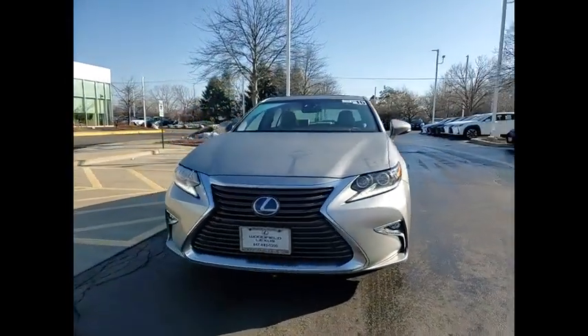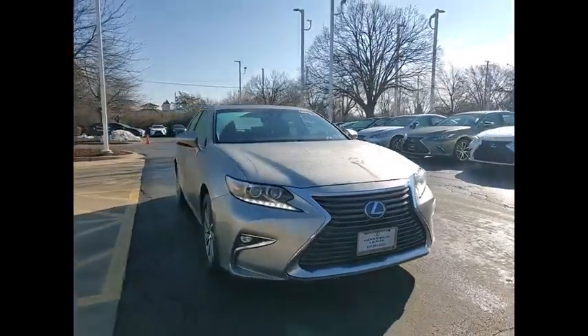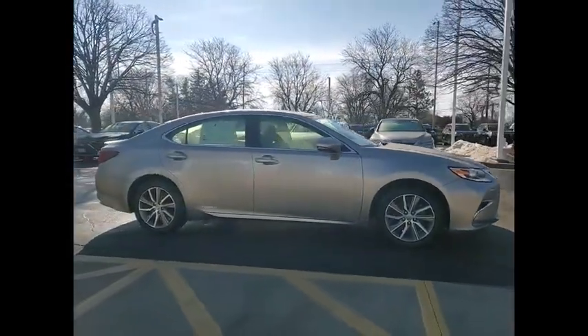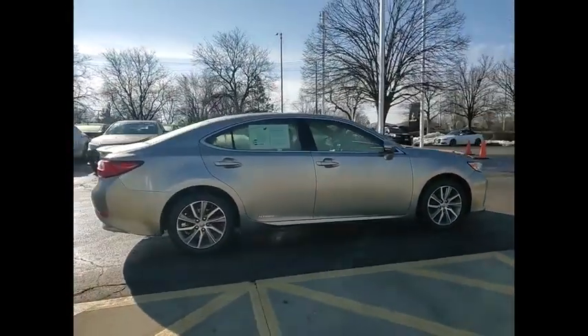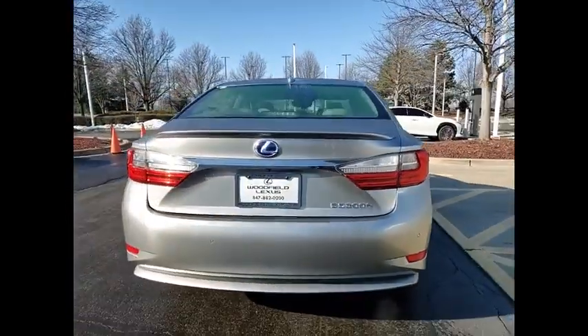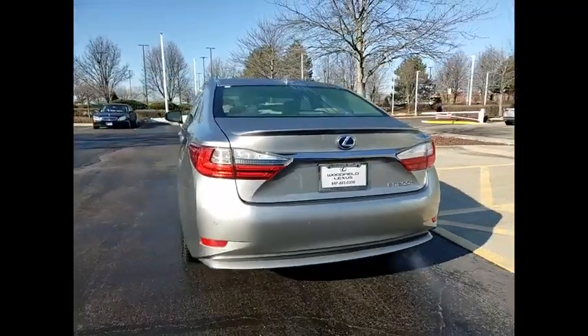We are pleased to show you the 2016 ES. Lexus has sold the ES family of vehicles since 1989 as its mid-sized luxury sedan line. The ES series has become the best-selling sedan for Lexus and is known for its emphasis on interior amenities.